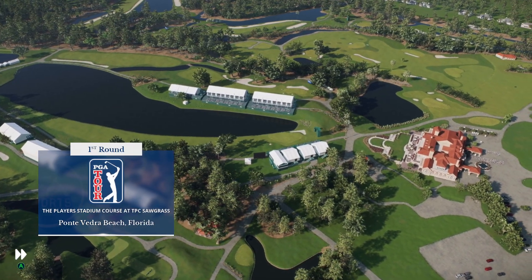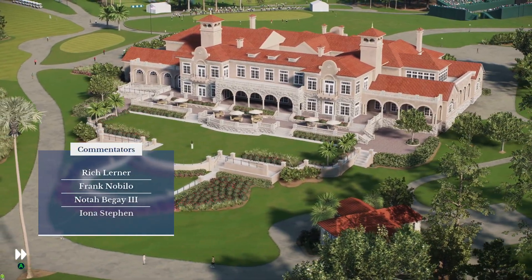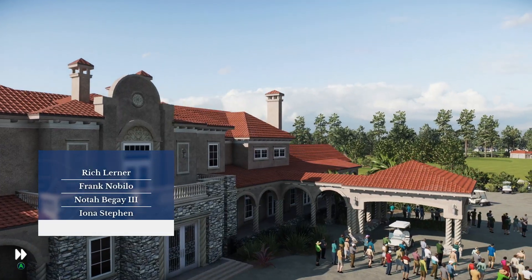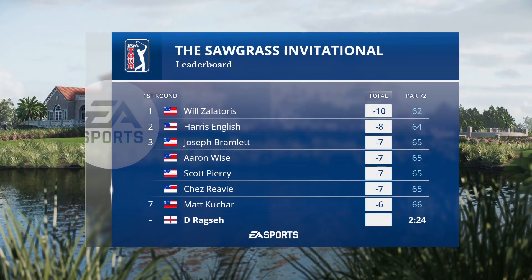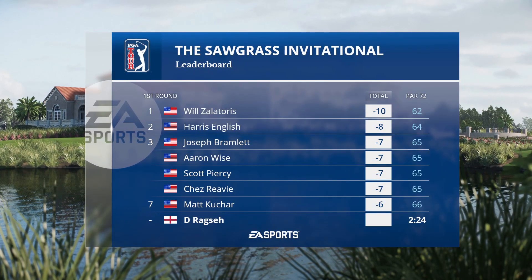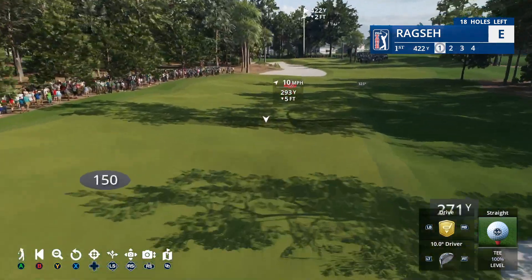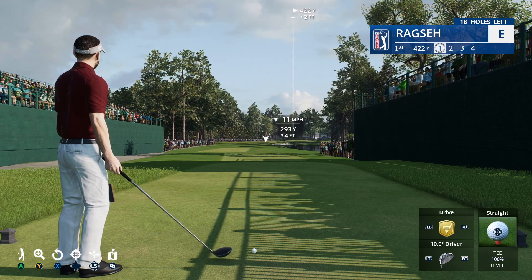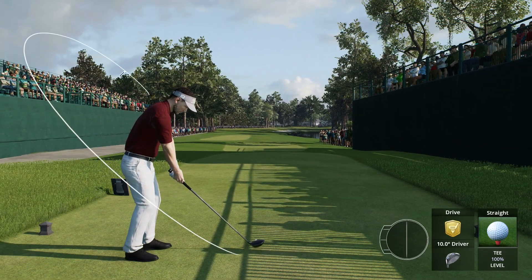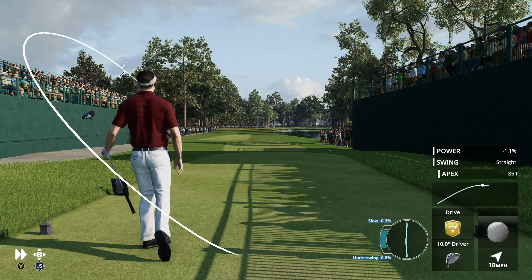EA Sports and the PGA Tour proudly present the season-long race for the FedEx Cup. From Ponte Vedra Beach, Florida, and TPC Sawgrass, live opening round coverage of the Sawgrass Invitational. We've got a full field ready to get rolling this Thursday. Your leader is Wake Forest's Will Zala-Touris at 10 under par. Our featured golfer, Ingrid Form, is coming in fresh off a victory a week ago.